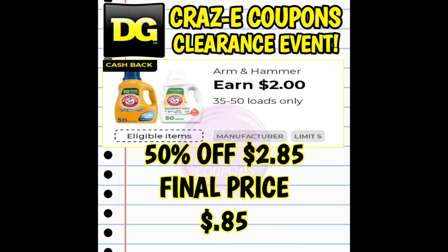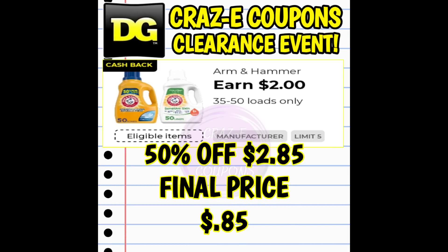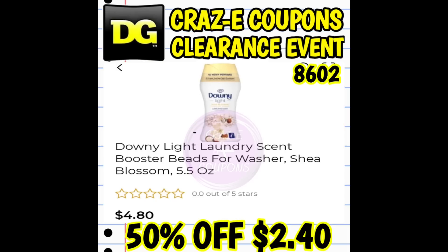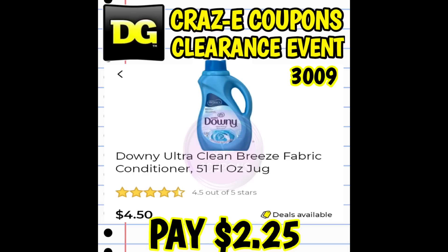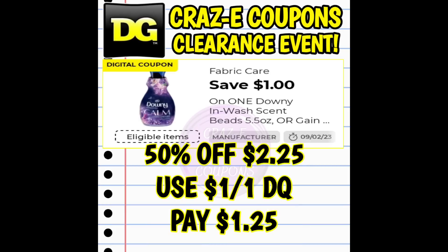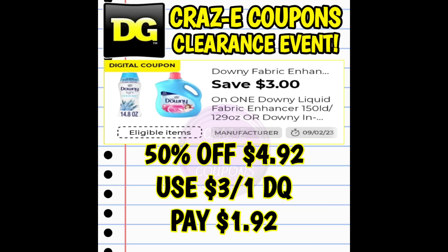A couple of things I want you guys to keep in mind: number one, some stores are going to be an additional 50% off, some stores are going to be an additional 70% off, and some stores might be doing their own thing and manually adjusting things down at the registers. I have seen it all — I've been to a lot of DG clearance events — so just be prepared to roll with the punches tomorrow.